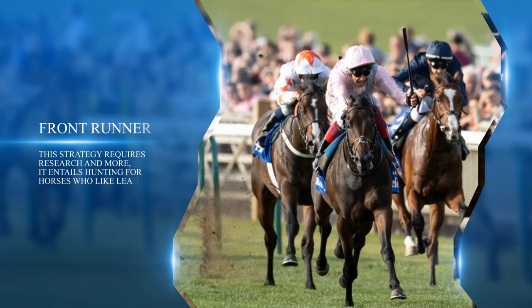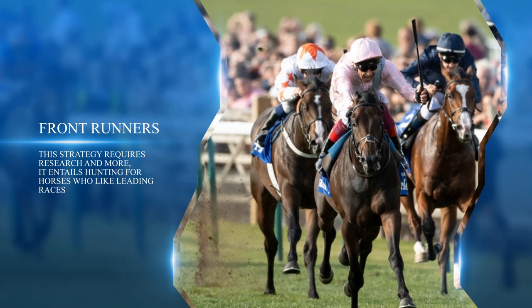The 'Front Runners' strategy requires thorough research and entails hunting for horses who like leading races. The odds for such horses will usually decrease at certain times throughout the race. You can back the horse before the race and lay during the race, or back it once the race begins at a lower price since the horse is already in front. You need to check stats from previous races and look into the horses you're going to trade as well as the other horses competing. Ideally you find a horse who enjoys holding the lead for a while. Advantages: great profit, significant movement on odds during the race. Disadvantages: requires thorough research and is time-consuming.